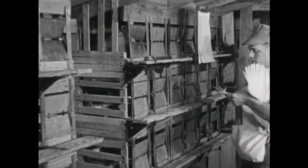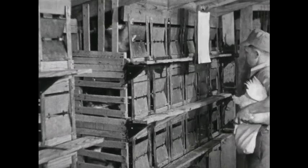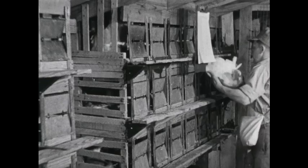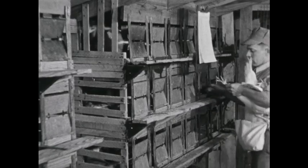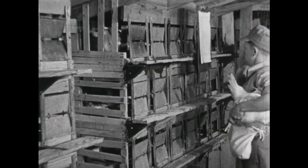Mr. Williams empties the nest many times a day. He wears an egg apron to carry the eggs. He keeps both hands busy — opening the door, taking out the hen and the egg, and marking the chart.